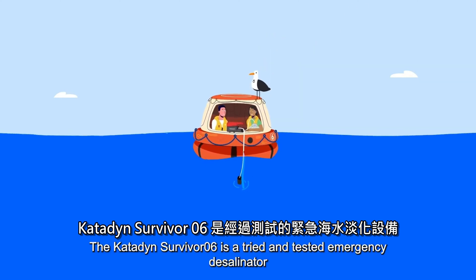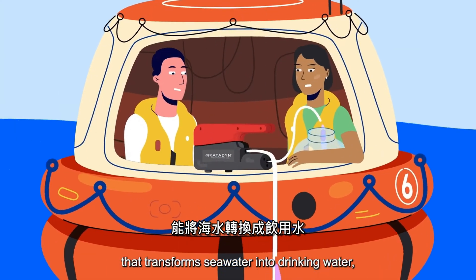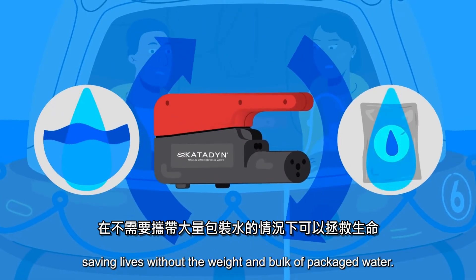The Katadyn Survivor 06 is a tried and tested emergency desalinator that transforms seawater into drinking water, saving lives without the weight and bulk of packaged water.